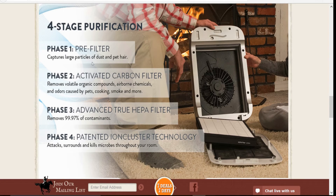For the four-stage purification: the pre-filter captures large particles of dust and pet hair. Phase two is an activated carbon filter that removes volatile organic compounds, airborne chemicals, and odors caused by pets, cooking, smoke, and more. The advanced true HEPA filter removes 99.97% of contaminants. The patented ion cluster technology attacks, surrounds, and kills microbes throughout the room.